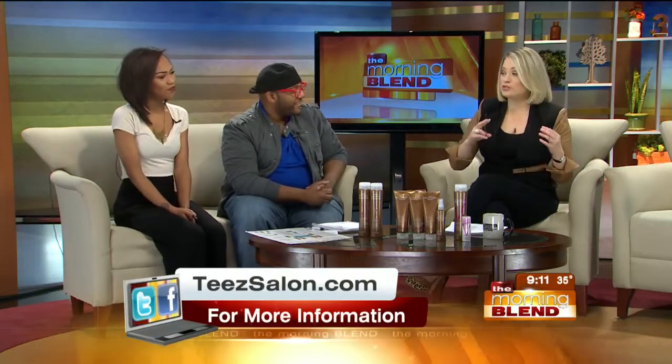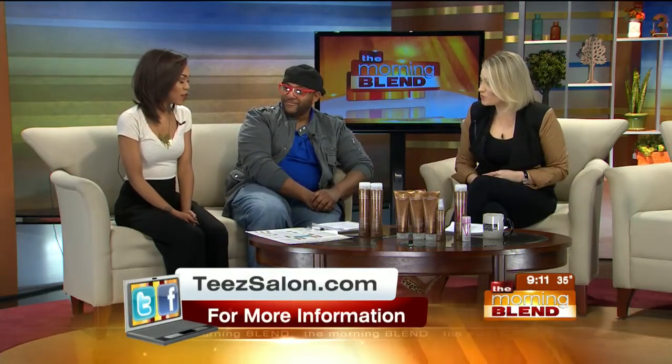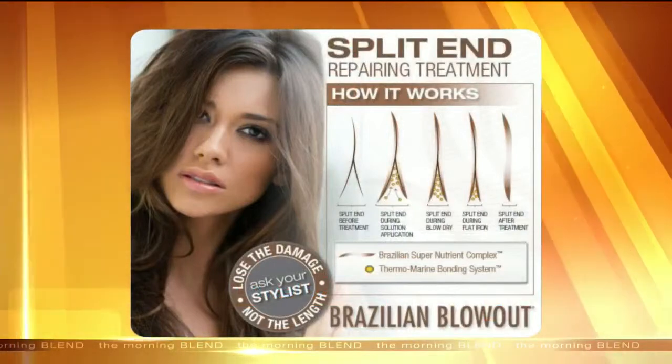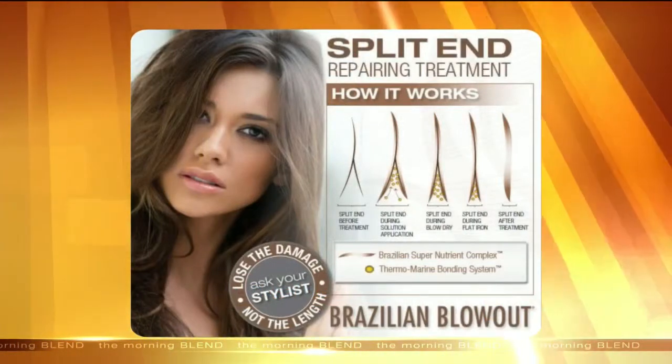Split ends — a lot of women reach for scissors and do it themselves or talk to their stylist about getting rid of split ends. What can you do to help? This split end treatment is fantastic — it's kind of like a band-aid for the hair. When you get split ends from blow drying, flat ironing, any type of heat, this just seals it back up and allows your hair time to repair itself.